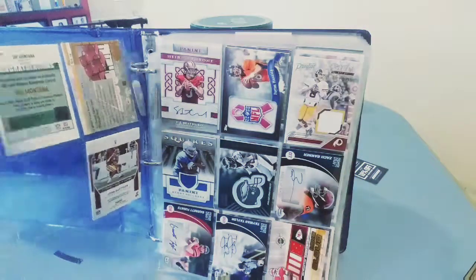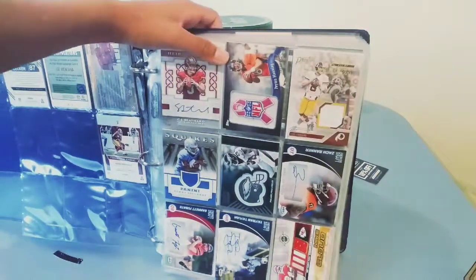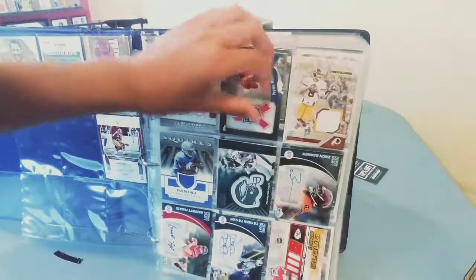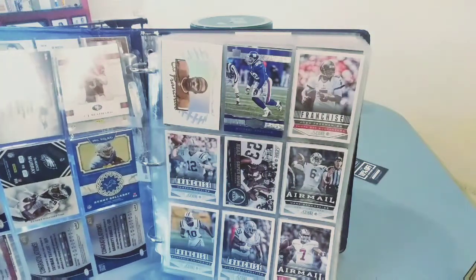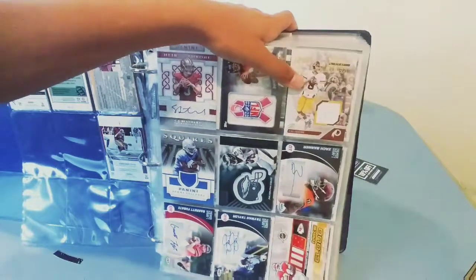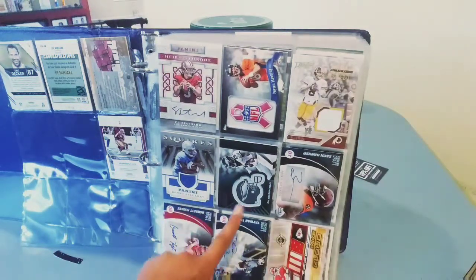Then we got Josh Doxson patch, then we got CJ Beathard on sticker auto, numbered out of 99. I don't think it's from a game-worn jersey, but it really looked cool — I got it for like a dollar. Then we got Kirk Cousins regular patch and Kenny Golladay patch.